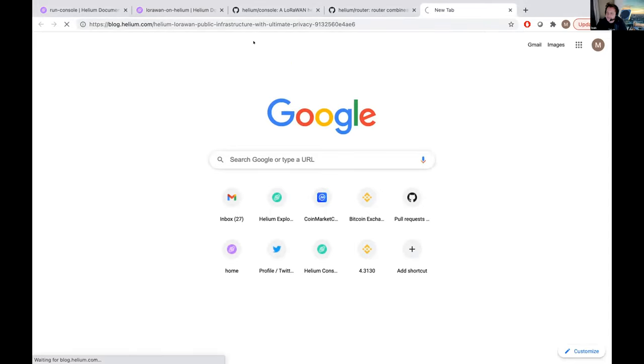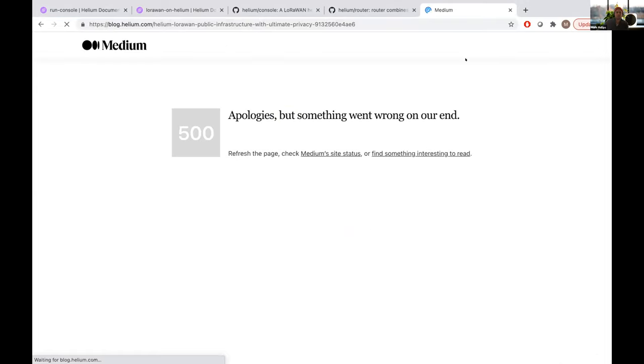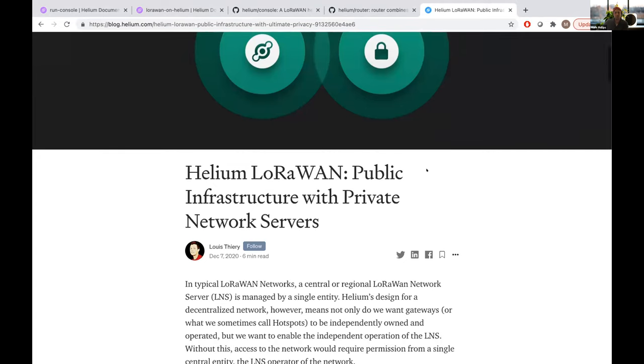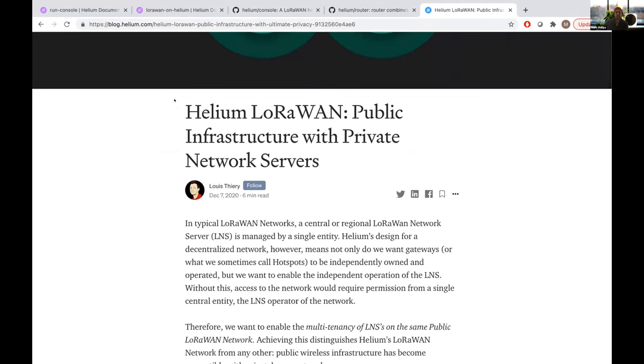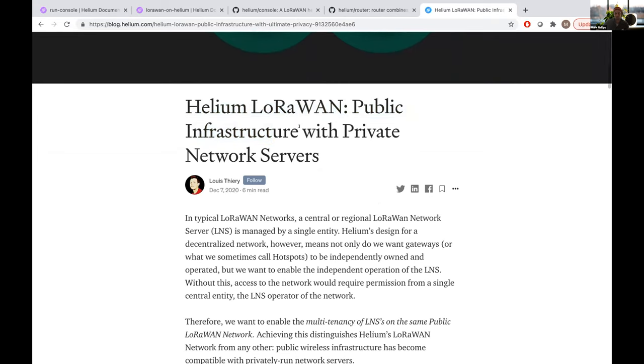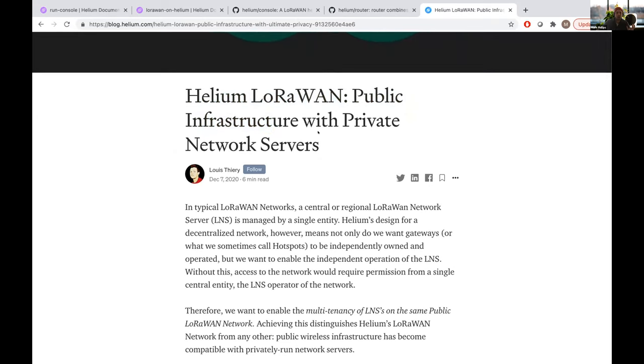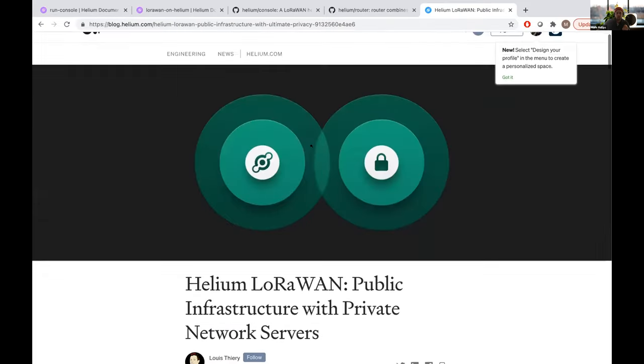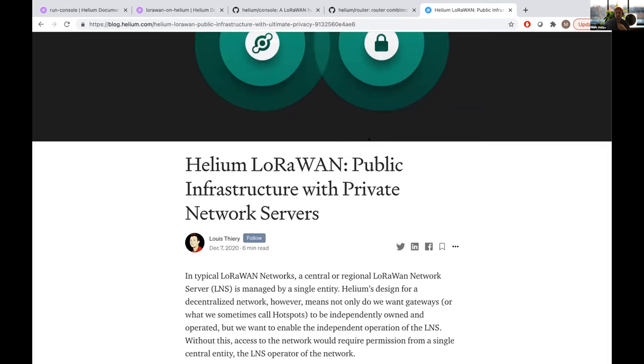Michael is going to be the first person outside Helium to do this live — so nothing could possibly go wrong. There's also a great blog post Lewis wrote at the end of last year hinting at this work: open-sourcing Console and Router and giving people the ability to run their own infrastructure on this public Helium network. It's an incredibly powerful concept. We'll put it in the notes. All right, let's get into it.